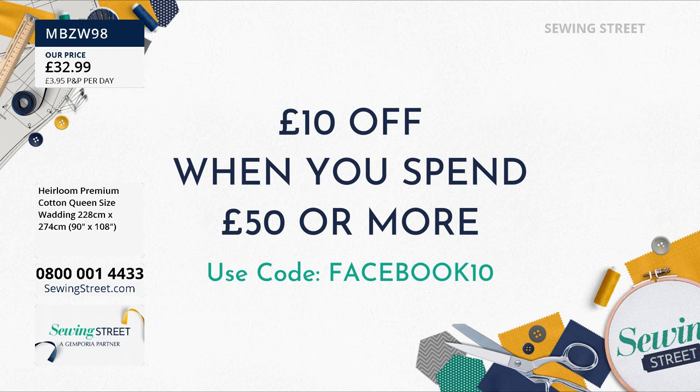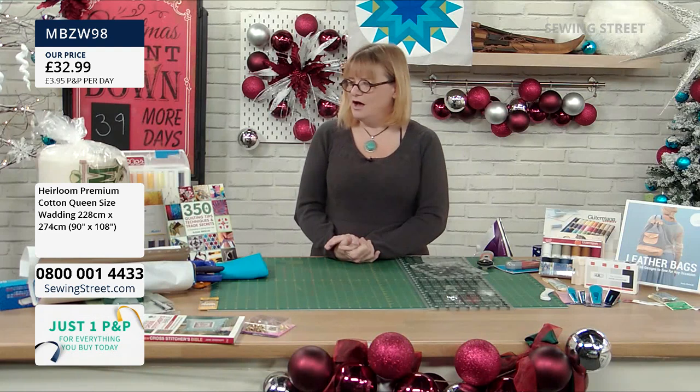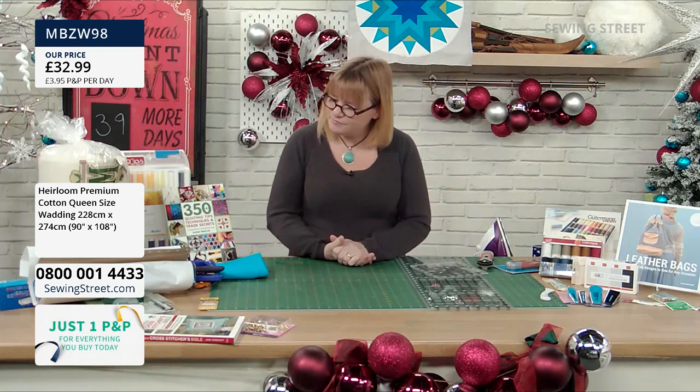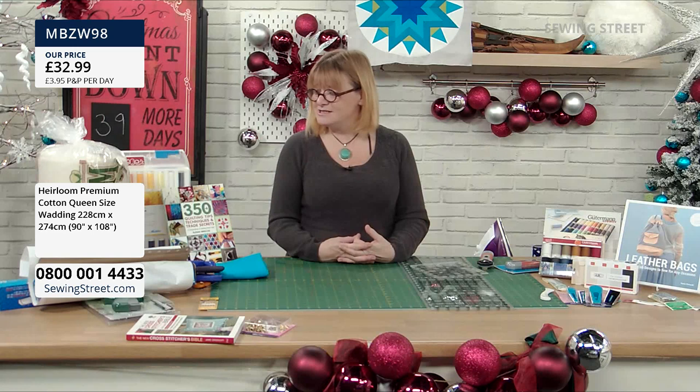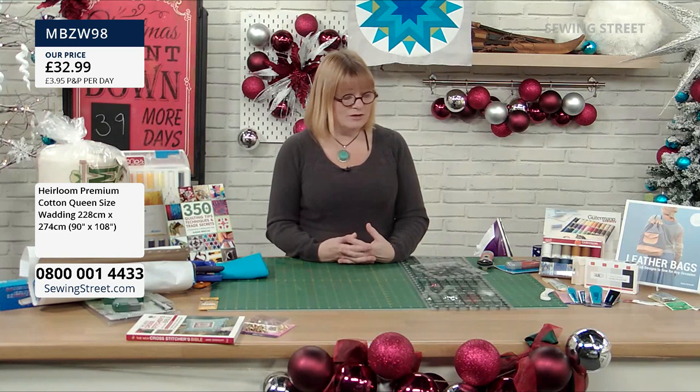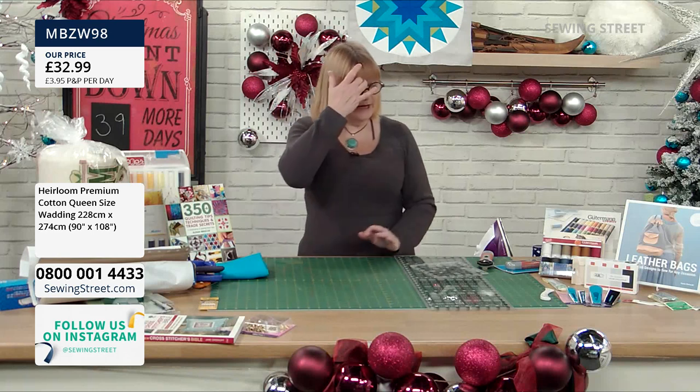Use code Facebook10. Don't forget you've got to do it in one checkout. Once you've checked out, you can relax and keep shopping. There are only five of the cotton wadding left in stock now, so if you want one, it's a really good price at £32.99 because it's a massive piece. If you're using it for home sewing, it will last a long, long time. With the early bird wadding, we did put quite a lot in because we knew it would sell out.